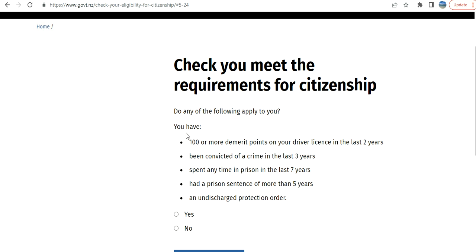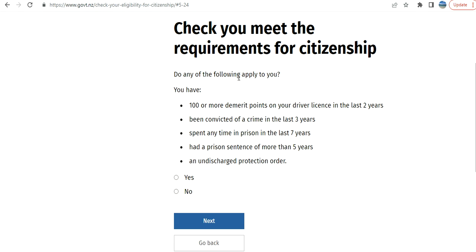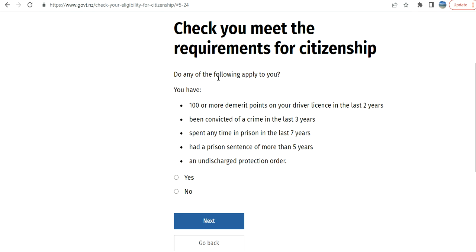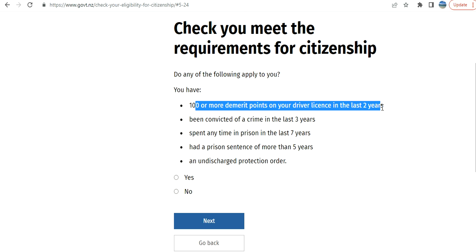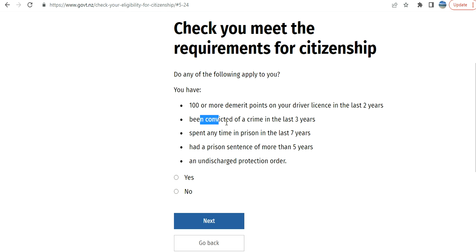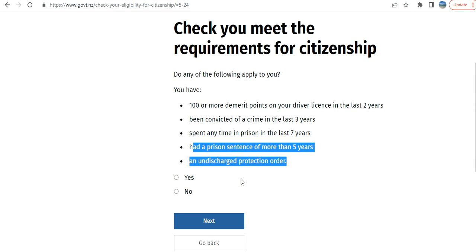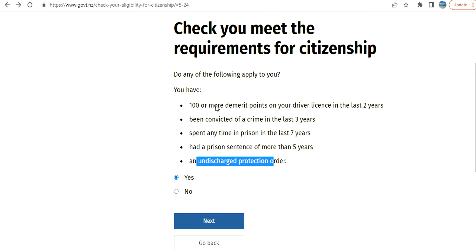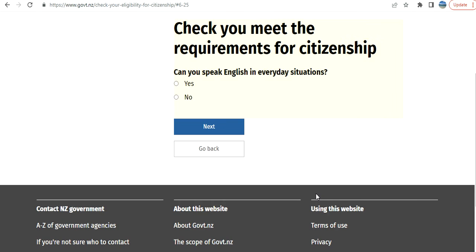Now this is very important — character requirements. 'Do any of the following apply to you?' You have 100 or more demerit points on your driving licence in the last two years — that's why driving is really important, you have to be very careful — convicted of a crime in the last three years, spent any time in prison in the last seven years, had a prison sentence of more than five years, or an undischarged protection order. If I select yes, it says you may not meet the requirements for New Zealand citizenship.